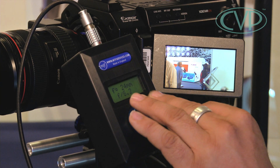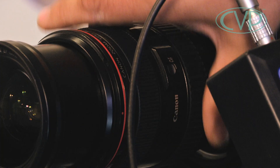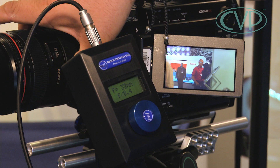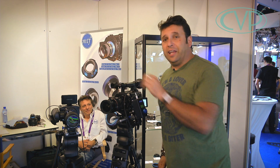You can change the iris in one-eighth of a stop increments, stop down and open up with this dial. It even displays the focal length on the screen. This is a pre-production prototype — it may get smaller, we don't know the price yet — but the key thing is it works, and it will work across all different cameras just with a different lens mount.